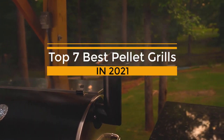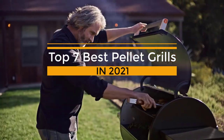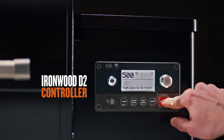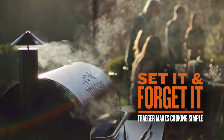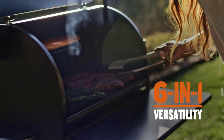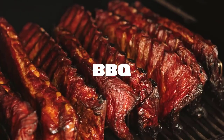Pellet grills are gas range ovens used outdoors that can reach low temperatures for smoking and, in some cases, high temperatures for searing food like steak. They can be used for everything in between as well, like baking and roasting. They are convenient to use and offer a set-it-and-forget-it mentality since you don't have to monitor the temperature by adjusting the gas or coals.